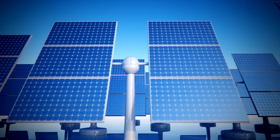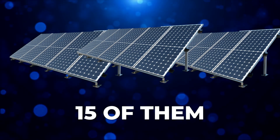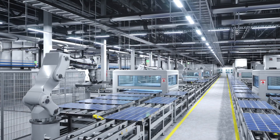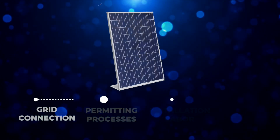This efficiency problem creates a cascade of other issues for homeowners — you need a lot more panels to generate a meaningful amount of electricity. That 400-watt panel we talked about earlier? You'd need about 15 of them just to cover half of that average Colorado home's energy usage. That's a lot of roof space.